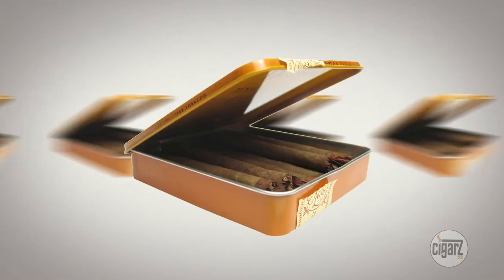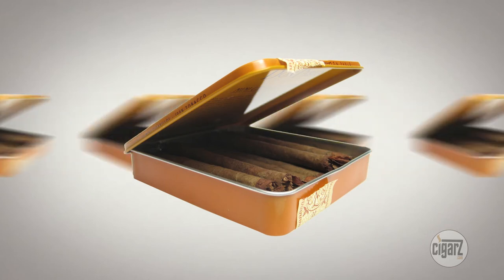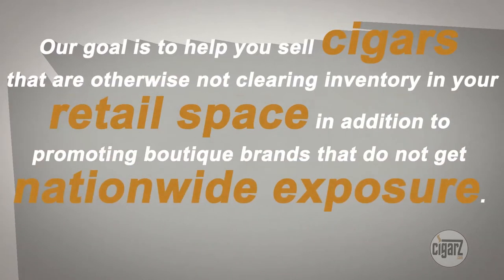Keep your inventory moving. You can place boutique brand cigars on cigars.com as well as back stock or brands that aren't selling in your market. Our goal is to help you sell cigars that are otherwise not clearing inventory in your retail space, in addition to promoting boutique brands that do not get nationwide exposure.